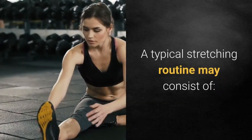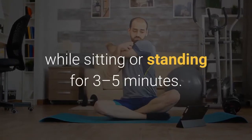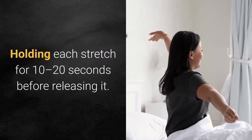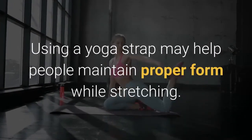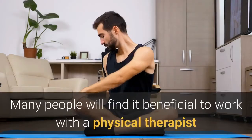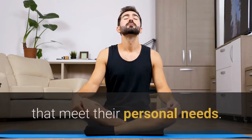A typical stretching routine may consist of: warming up by walking in place or pumping the arms while sitting or standing for 3 to 5 minutes; holding each stretch for 10 to 20 seconds before releasing it; and repeating each stretch 2 to 3 times. Using a yoga strap may help people maintain proper form. Many people will find it beneficial to work with a physical therapist who understands RA to learn the correct way to perform the stretches that meet their personal needs.